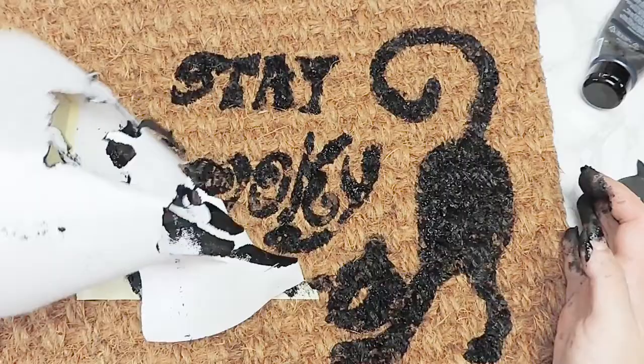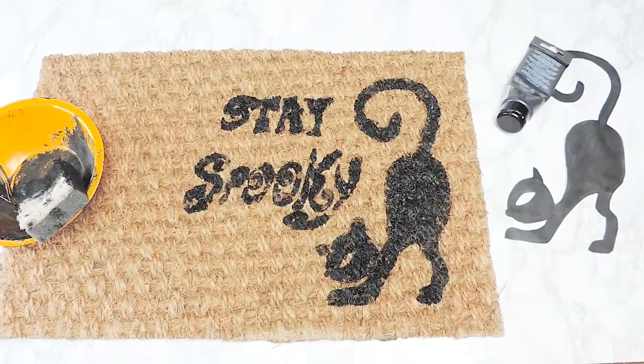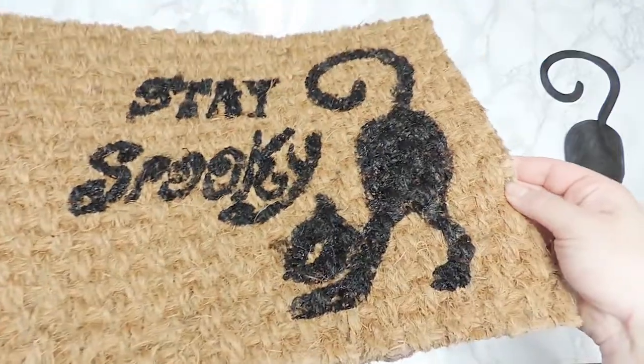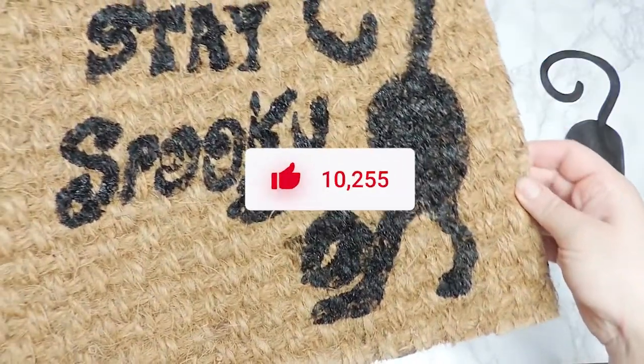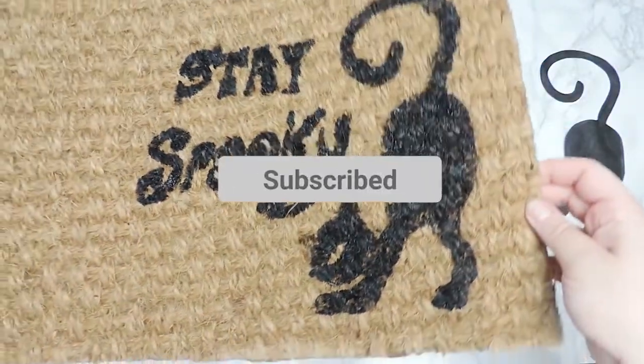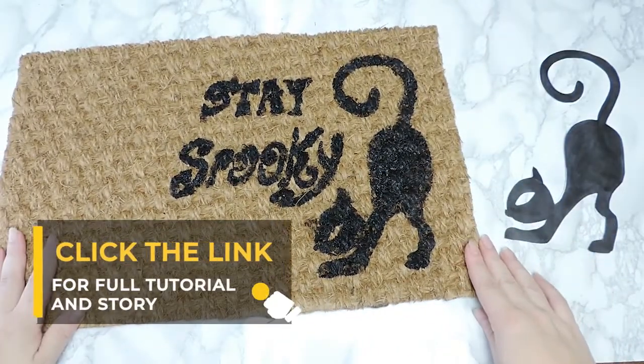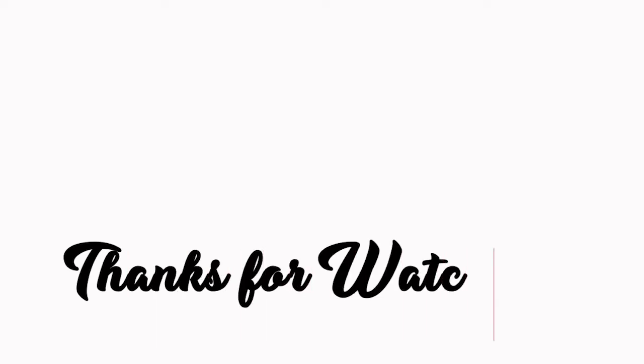We hope you enjoyed this spooky story of the Black Cat of Ireland's famed Killikey House. If you want some more fun fall DIY projects, don't forget to like this video and subscribe to our channel. You can also click the link in the description to visit our website for the full instructions of this tutorial. Thanks for watching and happy hauntings!